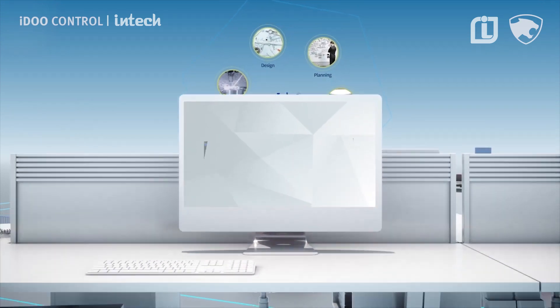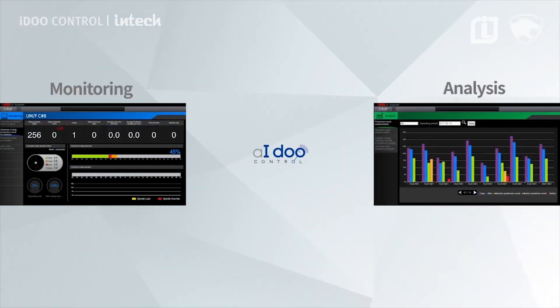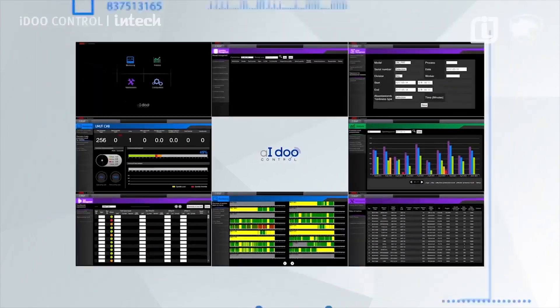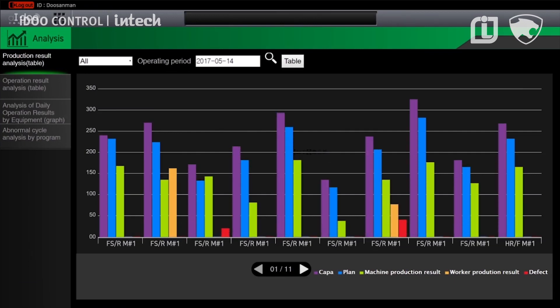I Do Control provides the basic functions of monitoring, analysis, and dashboard without the need for additional data analysis tools. Each function shows the current condition regarding machine and operation status in real time, and presents analysis content in chart, diagram, and graphic format.